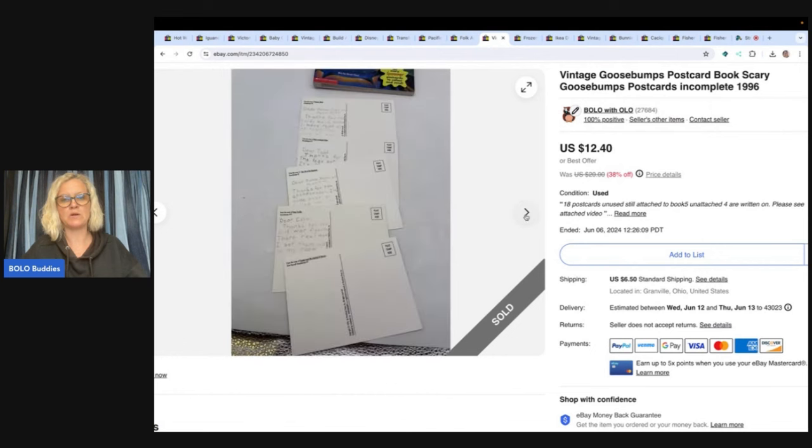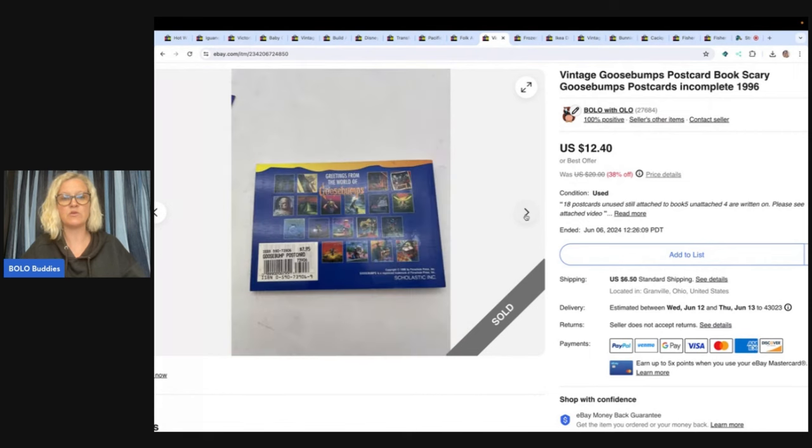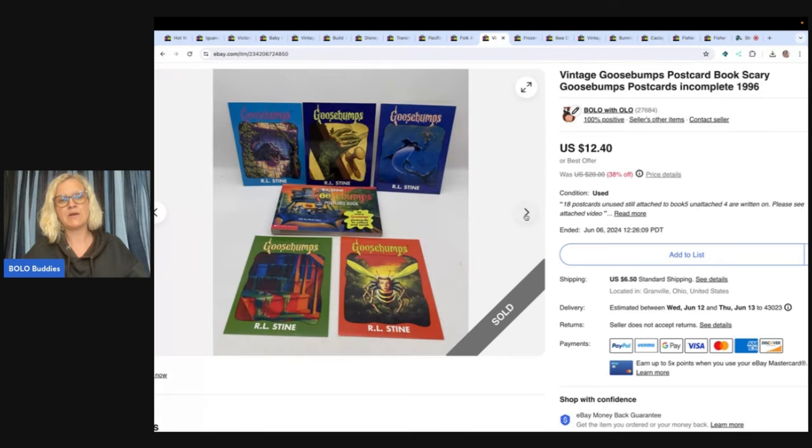Goosebumps postcard book. Got it at a garage sale for $1 and it was missing a lot of the postcards — it was incomplete. 1996. Just put that in your title. Goosebumps can do really well. Some of the older books, if you can find a complete set with some of the rarer ones, they can be a Bolo. So look that up. Sold this for $8 with the buyer paying shipping.